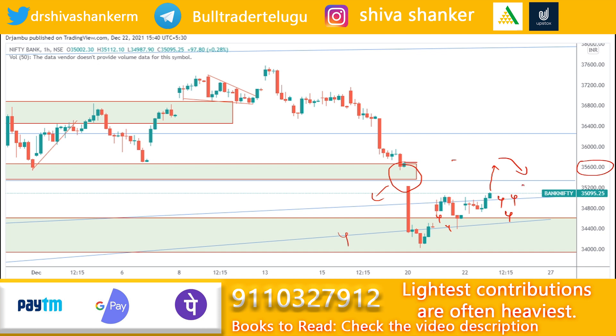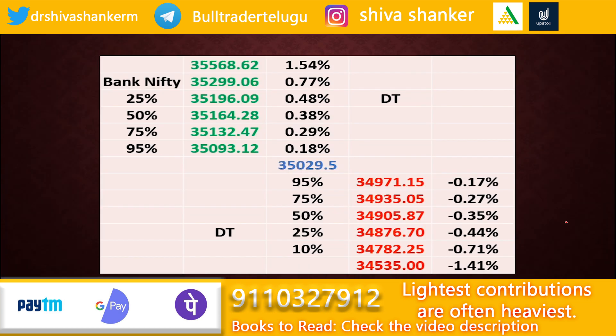If there is any gap-down opening or overnight risk — such as an increase in COVID cases, a vaccine effect on cases, special lockdown measures in different countries, border restrictions, or any negative news overnight — we can expect a gap-down opening tomorrow and a fall in Bank Nifty. If Bank Nifty falls, we can expect 34370 as a good support point, and if the market breaches that level, a further fall to 34000 is possible.